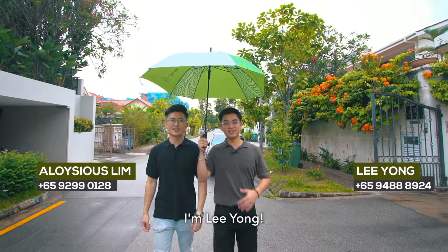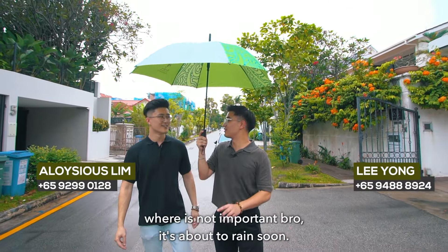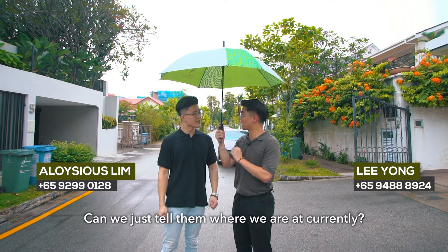Hi guys, I'm Aloysius. I'm Leong, and we are from — where it's not a bottom road, it's about to rain soon. Can we just tell them where we are currently? Of course, let's go.